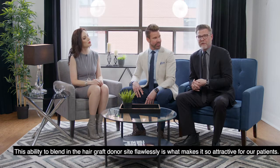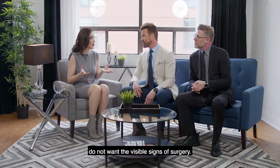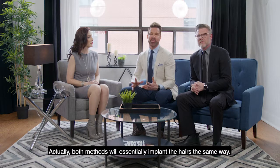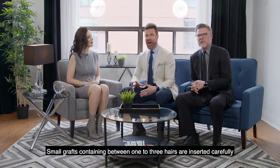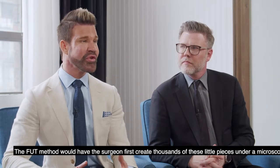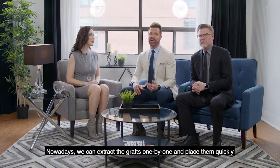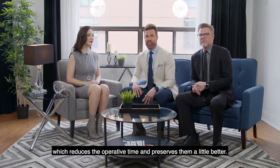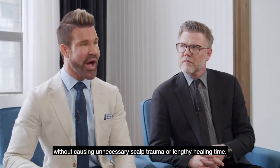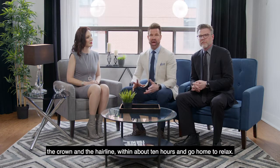This ability to blend in the hair graft donor site flawlessly is what makes it so attractive for our patients. Most people who get a hair transplant do not want visible signs of surgery. Both methods essentially implant the hairs the same way — small grafts containing between one to three hairs are inserted carefully to mimic the natural angle and density of the hair throughout the scalp. With FUE, we can extract the grafts one by one and place them quickly, which reduces operative time and preserves them a little better. Another benefit is the very uniform and precise way grafts are removed without causing unnecessary scalp trauma or lengthy healing time. You can essentially fill a large area — the crown, the hairline — within about 10 hours and go home to relax.